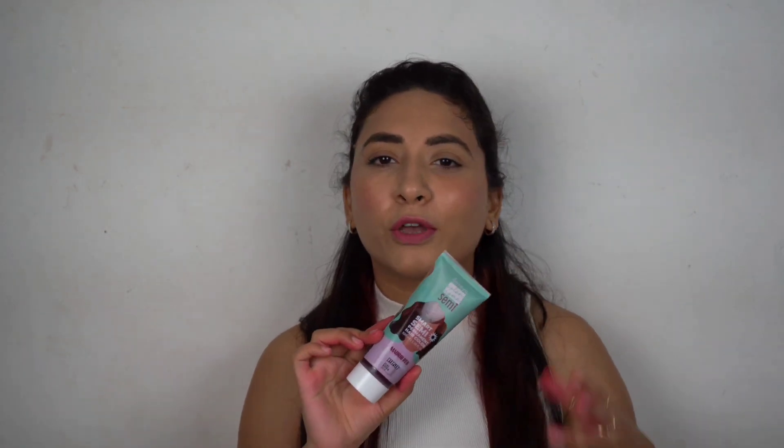During the process, this hair color also provides hydration, which is why you can see my hair today doesn't look damaged or dull like we normally feel after regular hair coloring. To use the Colorisma semi-permanent hair color, it works on pre-lightened hair. I mixed streaks pre-lightening powder and developer into a paste and applied it first for about 30 to 40 minutes. Once my hair was pre-lightened, I applied this hair color and kept it for 20 to 25 minutes, then washed it off with shampoo and conditioner.